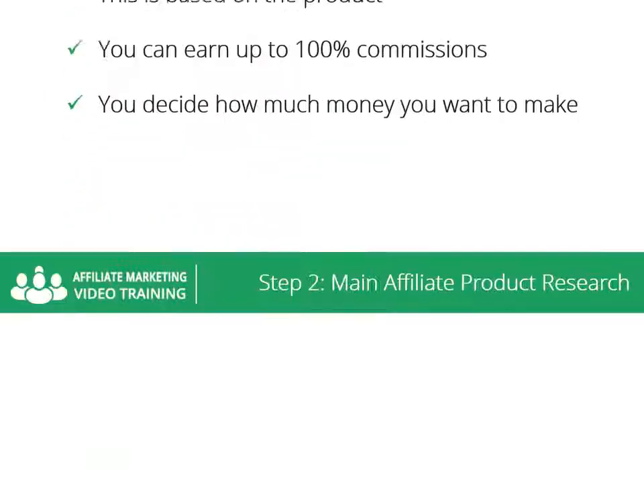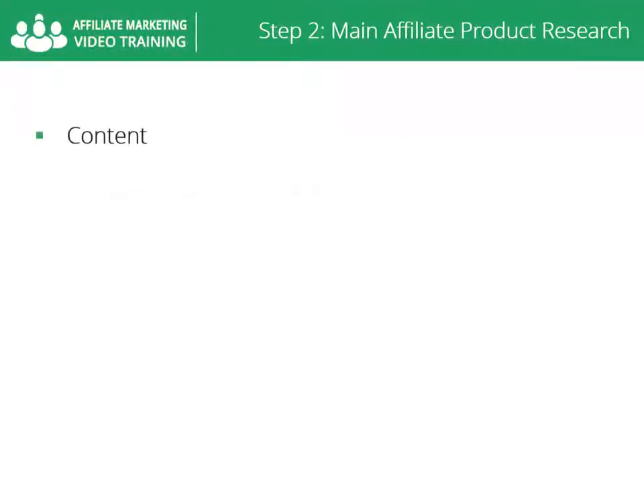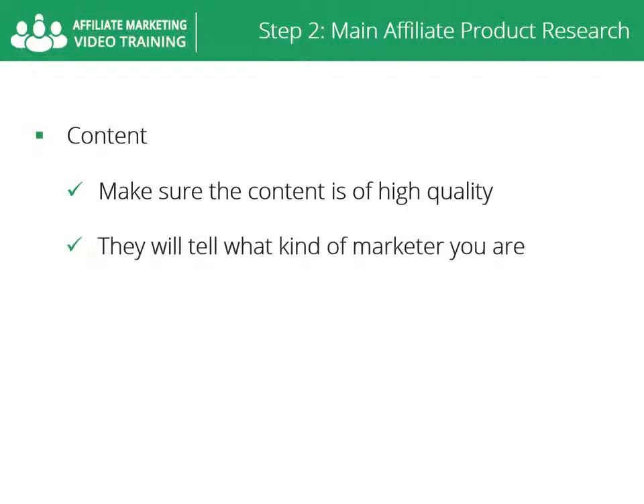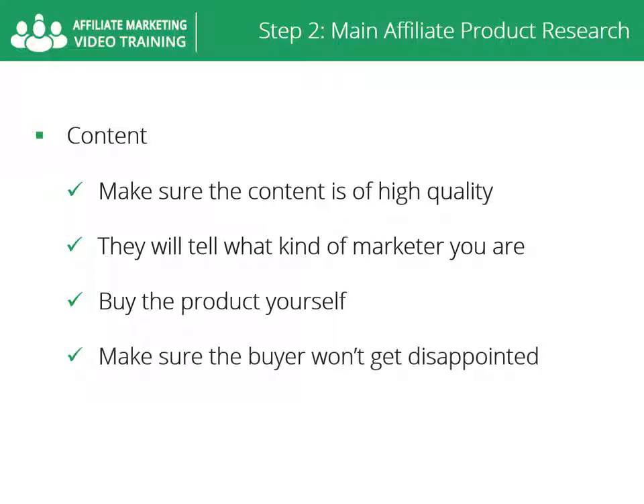Same as price, here is where you decide how much money you want to make. The Amazon affiliate program offers a really low commission rate, but getting 10% of a $3,000 product like a laptop, which sells well on Amazon, is not that bad. You should make sure the content of the product is of high quality. The smartest thing you should do as a marketer is buy the product yourself and make sure it is of high quality — real information that really works.